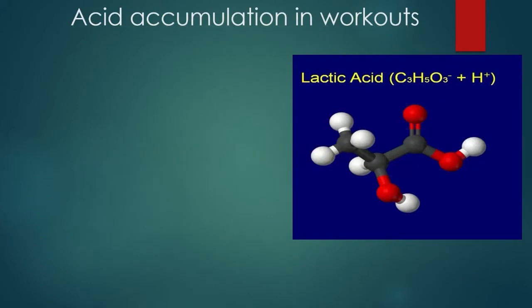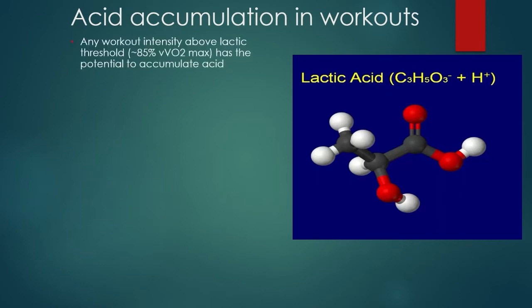Here's the important thing to consider: acid accumulation in workouts. This is the key factor that separates specific prep workouts from general prep workouts. Any workout intensity above lactic threshold — about 85% VVO2 max — has the potential to accumulate acid. If you run 92%, which is something called critical velocity, and you just do a mile or two of that, you're not going to have it up high enough to where your body makes a bunch of changes. If you do critical velocity or 10K pace for a full 10K, now that is going to make some changes with that energy system.